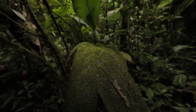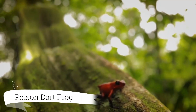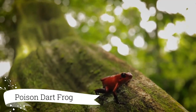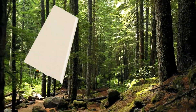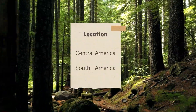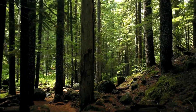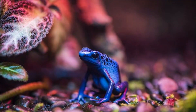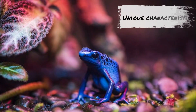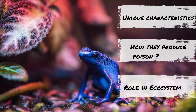Hello everyone, today we are going to talk about one of the most fascinating creatures in the animal kingdom, the poison dart frog. These colorful and small amphibians are found in the tropical rainforests of Central and South America, and they are known for their bright colors and toxic secretions. In this video, we'll talk about the unique characteristics of poison dart frogs, how they produce their poison, and their role in the ecosystem.